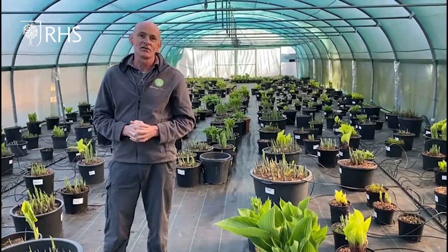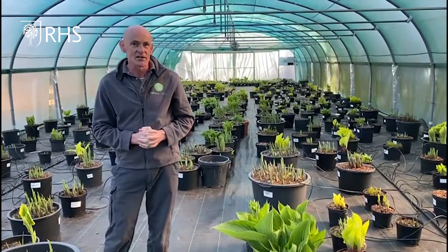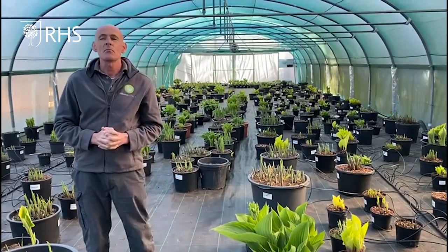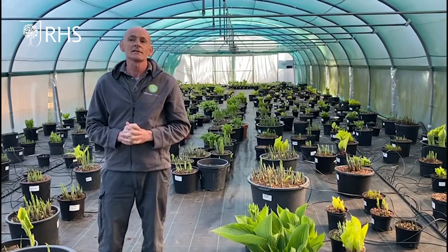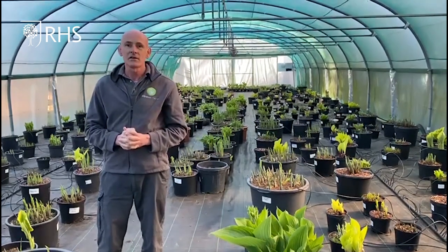This year will be Siena Hosta's first year at RHS Chelsea, an absolute pinnacle in the horticultural calendar and something that all the team here have been working tirelessly for for so many years.